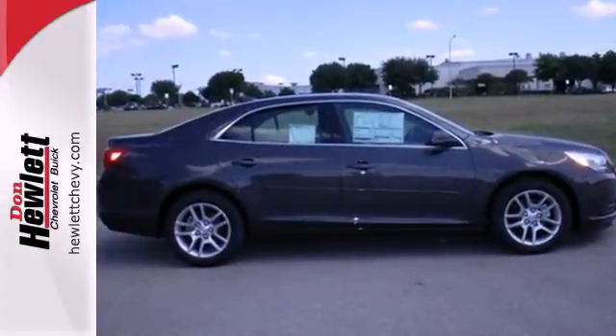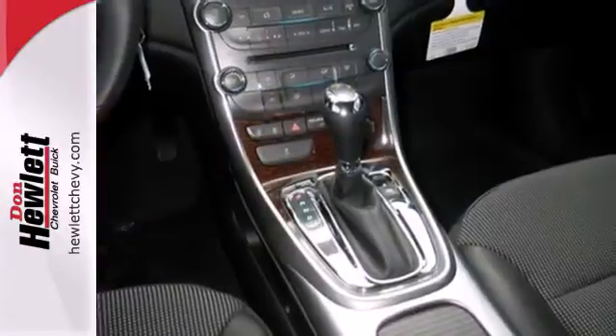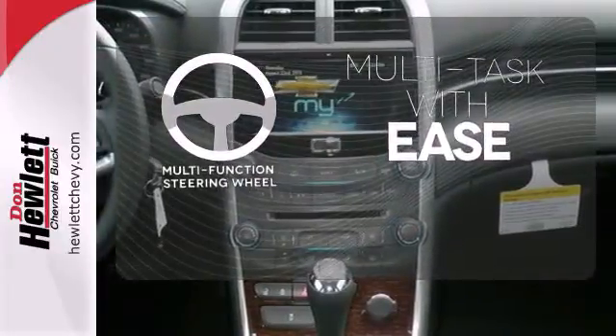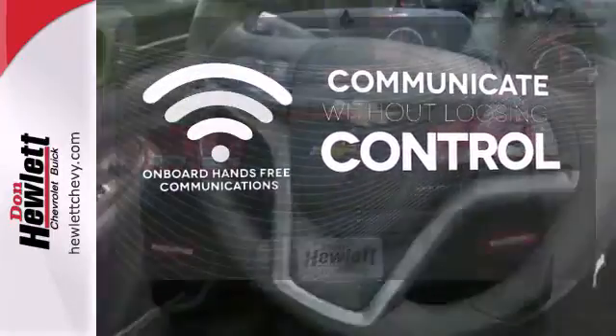It has modern safety features like stability and traction control, anti-lock brakes with brake assist, multiple airbags, as well as an emergency communication system. A multifunction steering wheel makes multitasking a touch easier. On-board hands-free communication keeps your hands on the wheel without compromise.